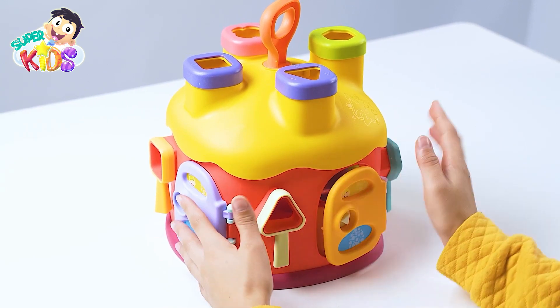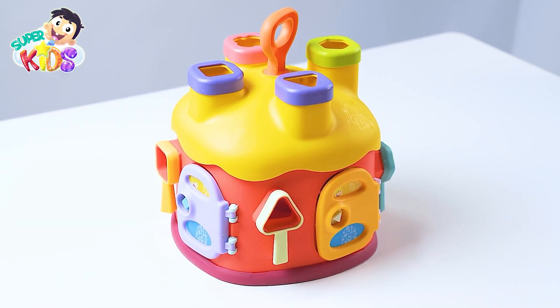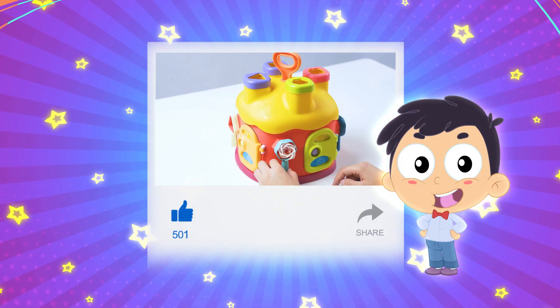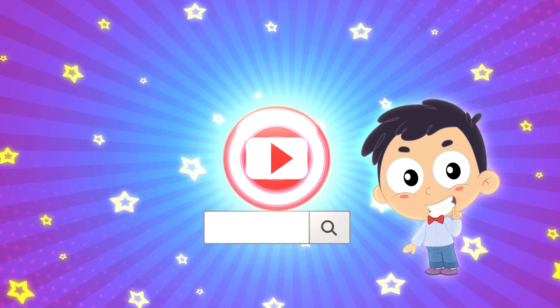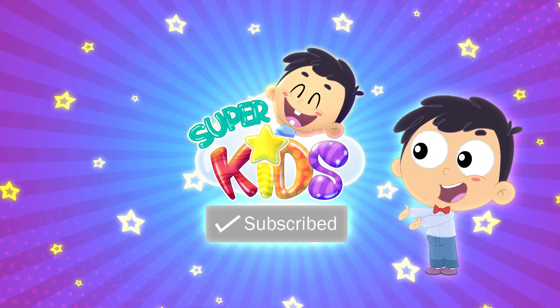Yay! I had so much fun! Goodbye, my friends! Hey, pals! Did you like our video? Search for Super Kids on YouTube! Don't forget to click subscribe!